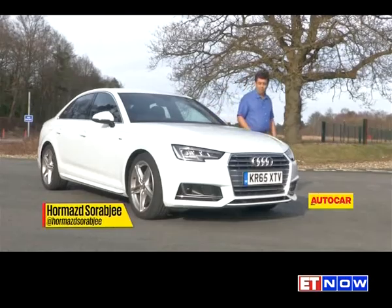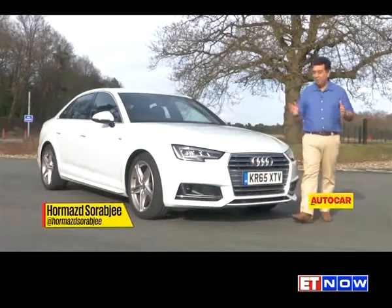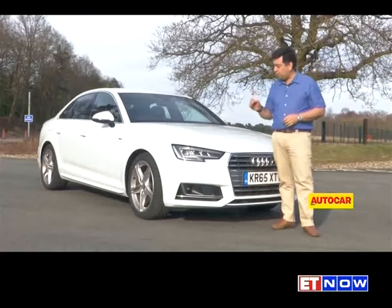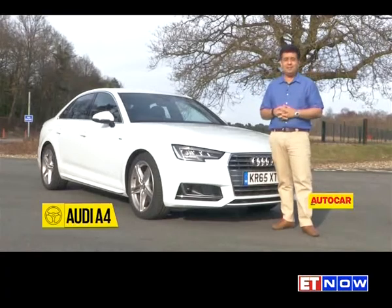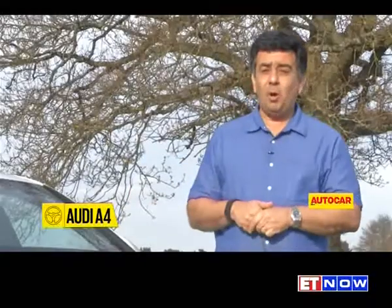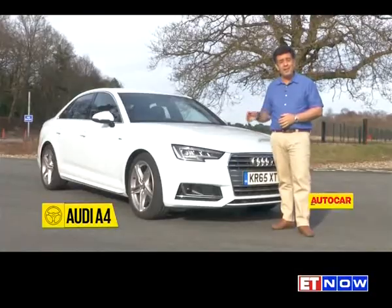This is the all-new Audi A4. Because looking at it, you think it's just a facelift. But it's only when you get down close to the details, you do realize that this car is all-new. We're going to dig deep under the body, which by the way is 100 kilos lighter than before, to see just what's in it.